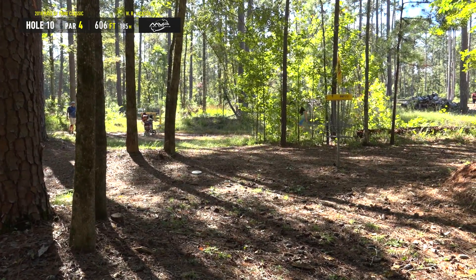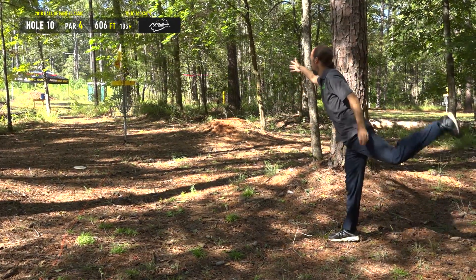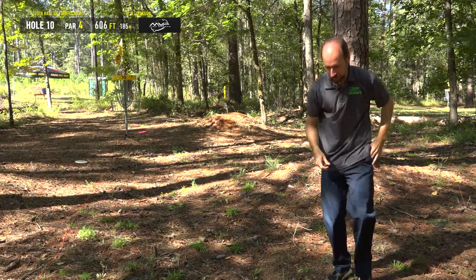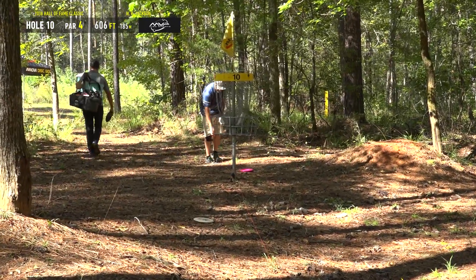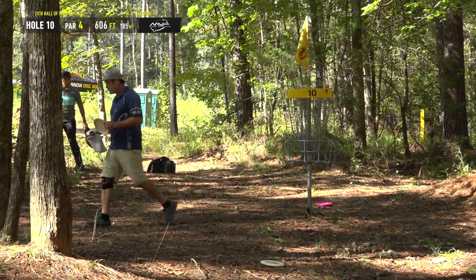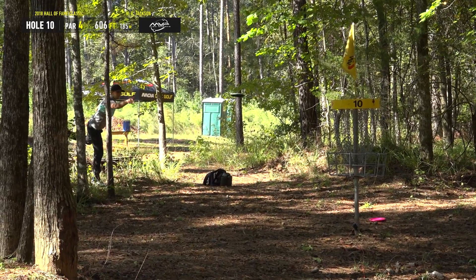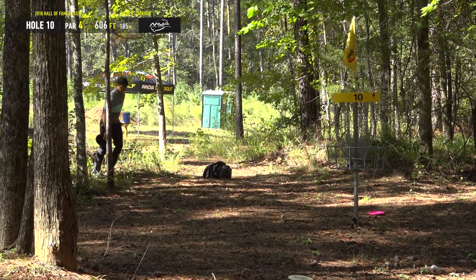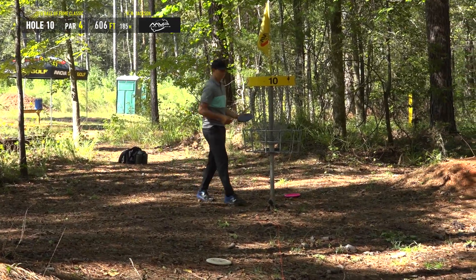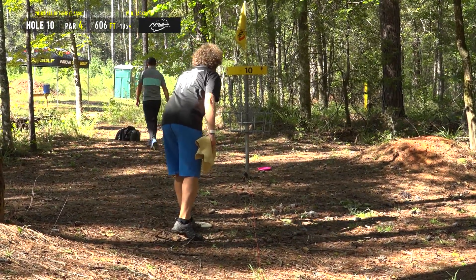Once they pushed this pin back it really reduced the birdie count on this one, and MJ is not going to add to that birdie count. That's unfortunate — he was right at circle's edge and just pulled it. It happens. He's not too worried about it, but at the end of our last video he had some troubles on hole nine, so hopefully MJ can pull it back together.